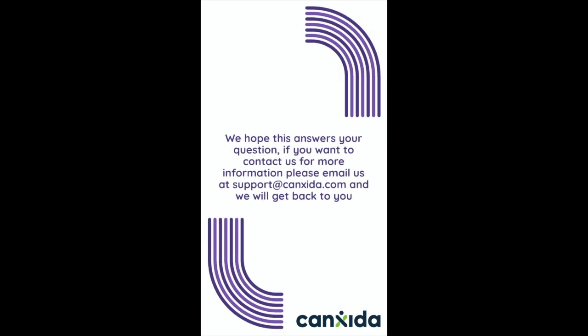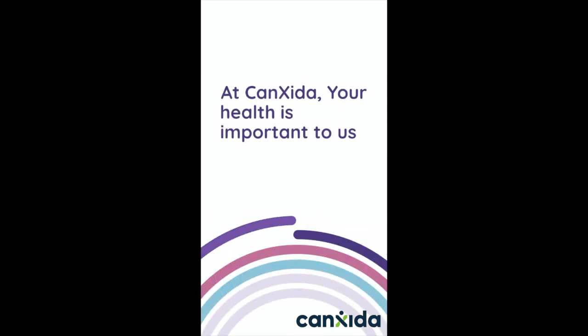We hope this answers your question. If you want to contact us for more information, please email us at support@cansida.com and we will get back to you. At CanSida, your health is important to us.